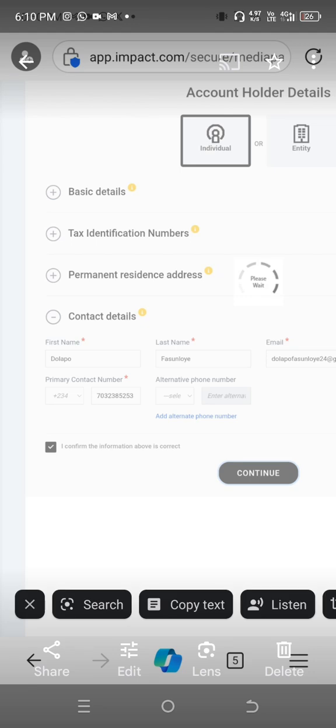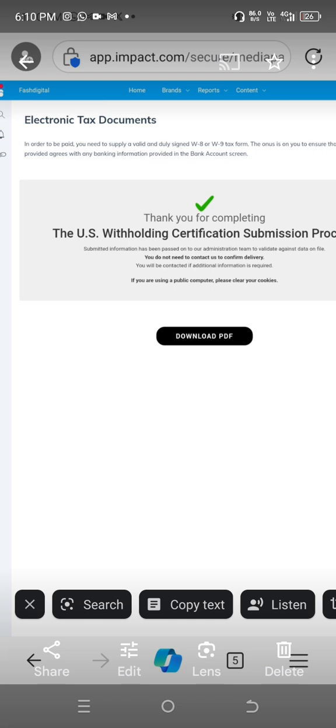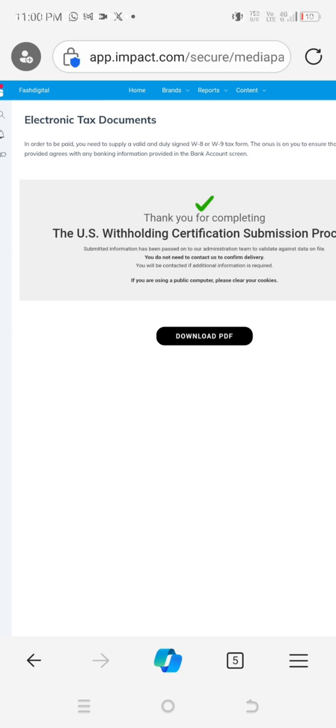For permanent residence address, put your permanent residence address. For contact details, put your contact details. Once you have filled in all of these things and made sure they are correct, click 'I confirm that the information above is correct,' then click 'continue.' When you are done, you get a notification that you have submitted and they will contact you if additional information is required.